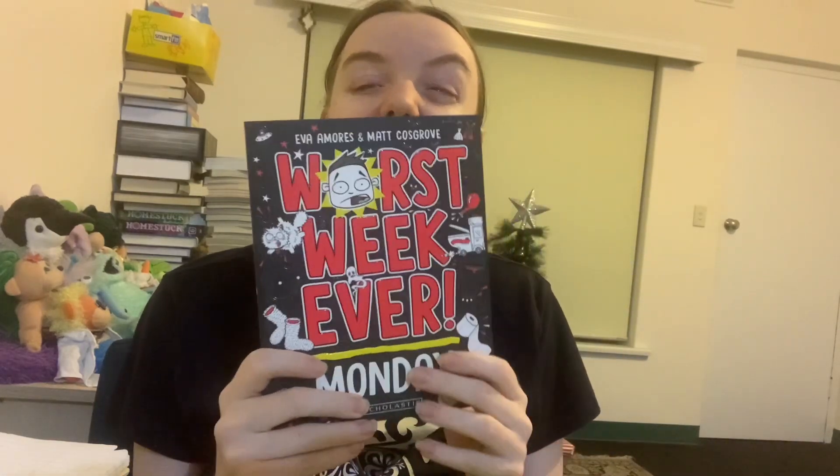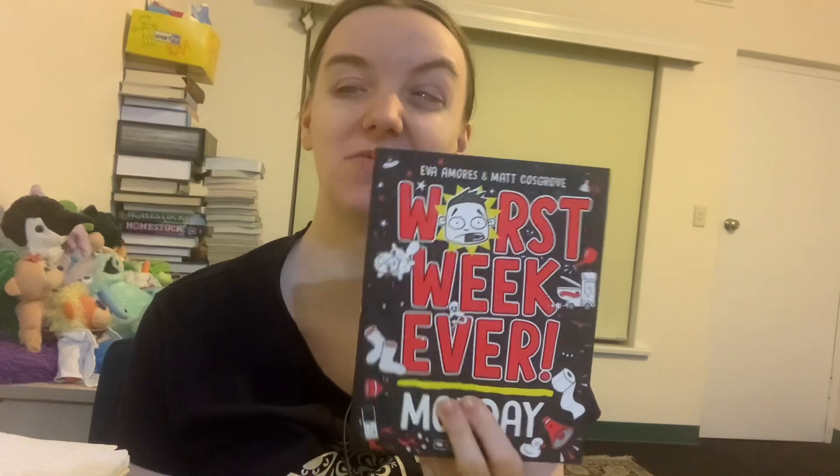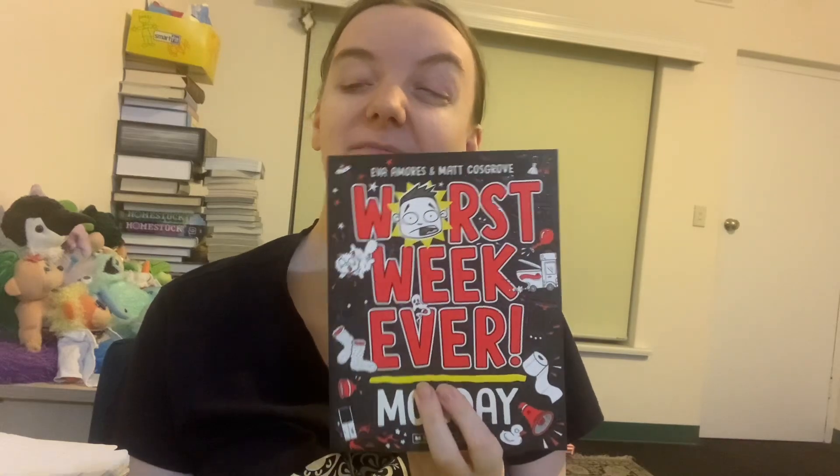Number four is Monday. This one left more of an impact than Thursday, but it does rely a bit too much on toilet humour — that's kind of the theme of a lot of the crazy stuff that happens in this book. Also, the later books get more unhinged. Obviously as the week goes on things get crazier and crazier, so Monday is still the least crazy of the days.